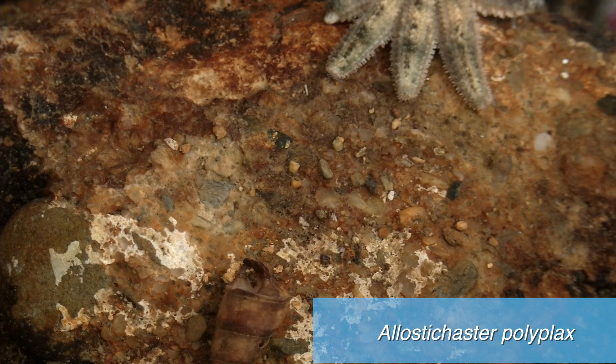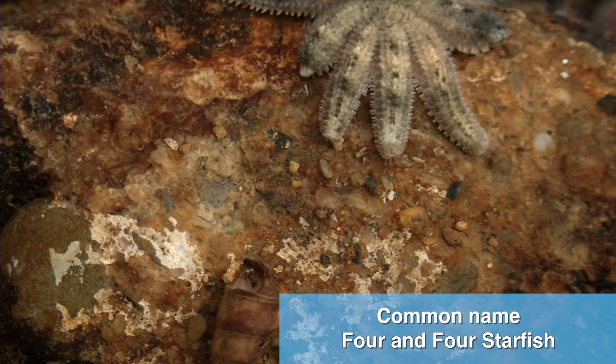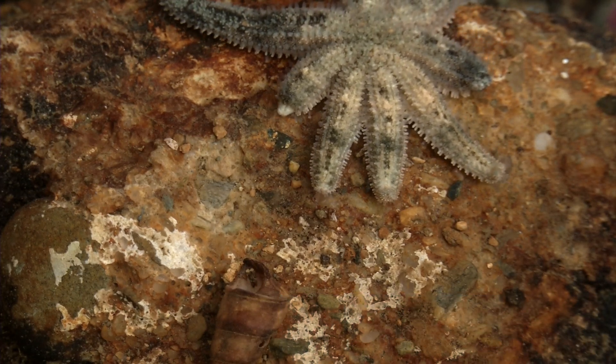The common name of the starfish is the 'four and four' starfish, because it generally has eight arms — four of which will be original arms and four arms that will be quite new, arms that it's re-growing.